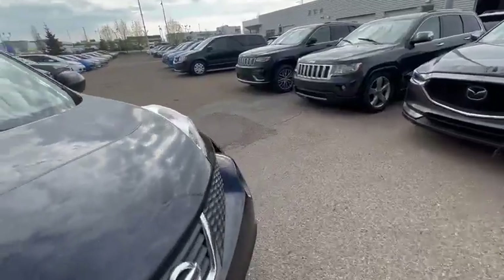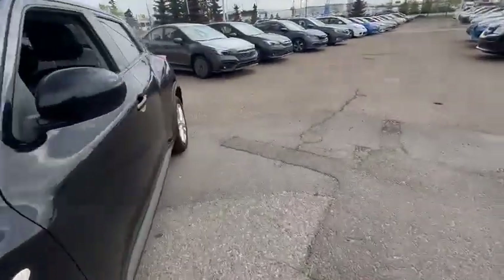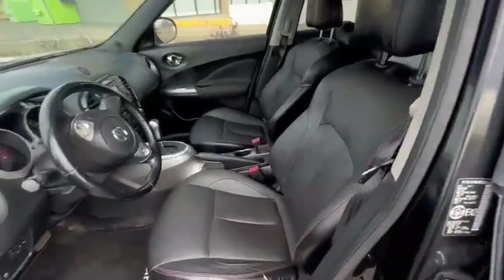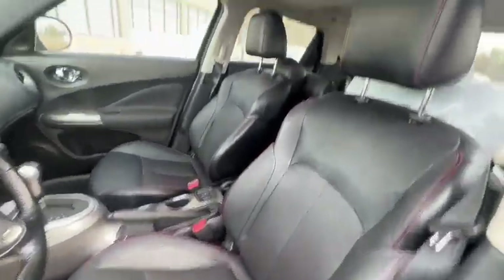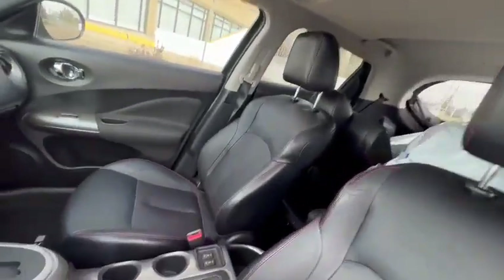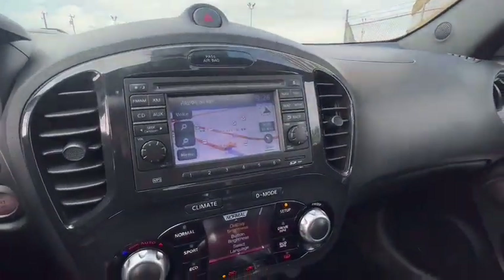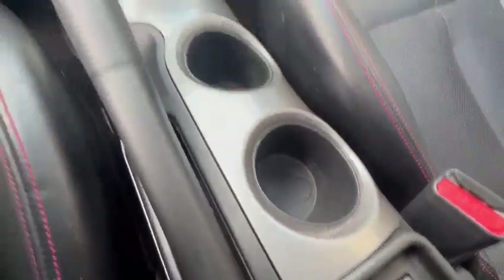Let me just go inside so you can see some of the features that the vehicle has. The vehicle does have leather seats, a sunroof, a navigation system, as well as heated seats.